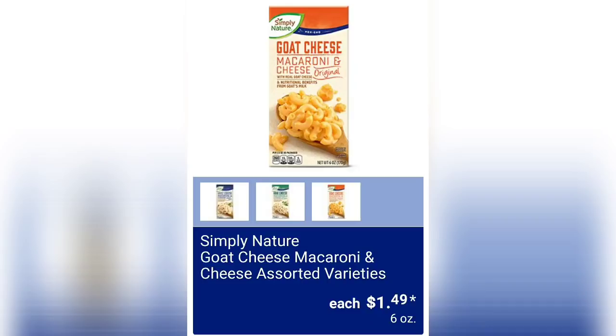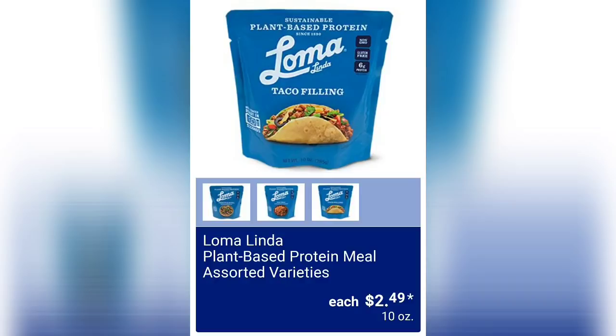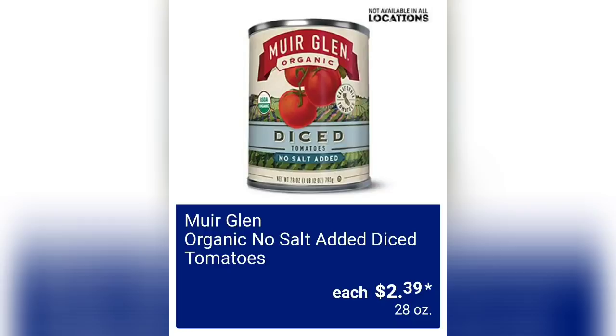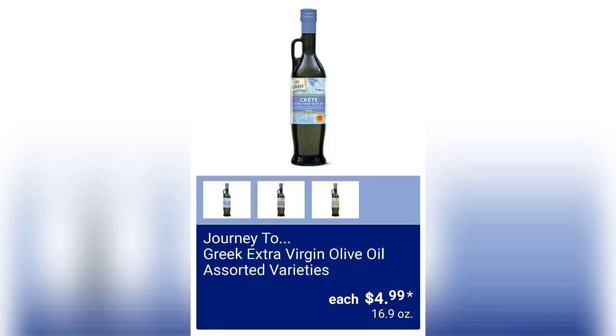Simply Nature Goat Cheese Macaroni and Cheese Assorted Varieties for $1.49 — I believe we've seen these a few times at Aldi. Kraft Avocado Oil Mayonnaise for $2.98 — what is your favorite brand of mayonnaise? Let me know in the comments. Plant Based Protein Meal Assorted Varieties for $2.49 for 10 ounces. Organic No-Salt Added Diced Tomatoes for $2.39 — these will not be available at every location. Journey to Mediterranean Dressings Assorted Varieties for $1.99 for 12 ounces. Journey to Greek Extra Virgin Olive Oil Assorted Varieties for $4.99, 16.9 ounces.